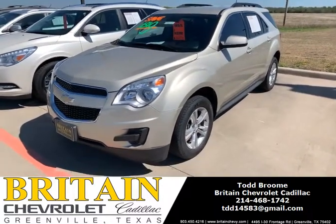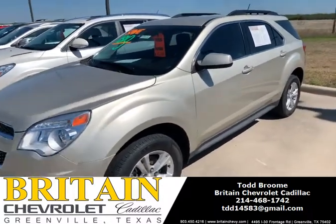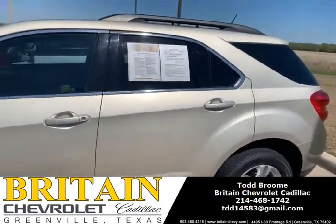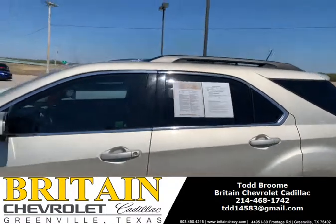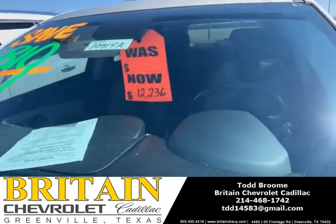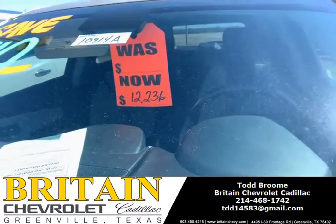Hey guys, this is Todd with Britain Chevy. This is our 2013 Chevy Equinox LT. It's only got 64,000 miles on it and a very reasonable price tag of $12,236.